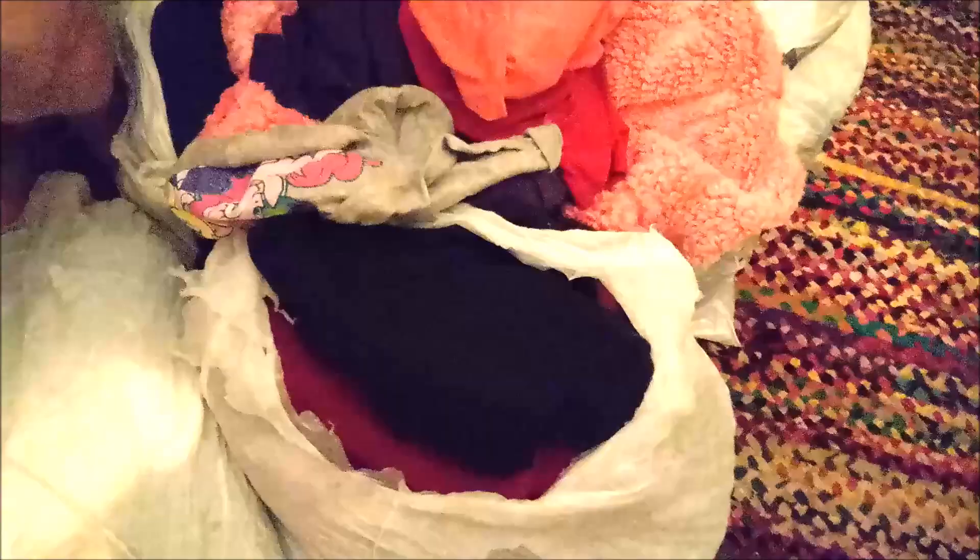Hello! This is a follow-up video to our huge curbside shopping haul video of a couple of weeks ago. I have all of this clothing that we picked up that day and I need to go through it right now and organize it because I have the Vietnam vets coming in the morning to pick up a donation. It's late, I'm tired, I've been cleaning all day, and we're gonna get this done.